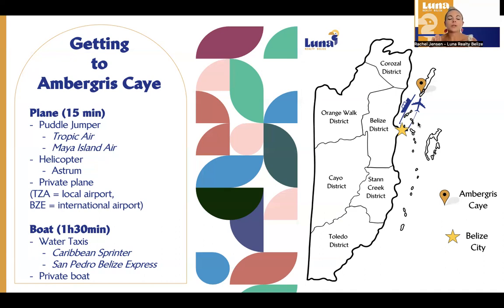There are two boat companies: Caribbean Sprinter and San Pedro Belize Express. You're able to catch both of those from Belize City. If you are coming from Corozal or from Chetumal — Chetumal is up in Mexico — there is a direct boat that comes directly into Ambergris Caye from Chetumal. That takes about an hour and 45 minutes.